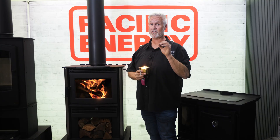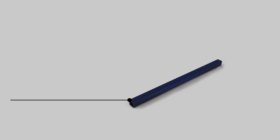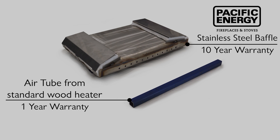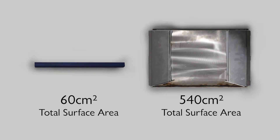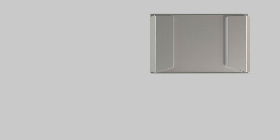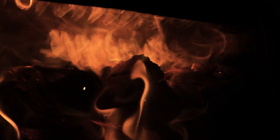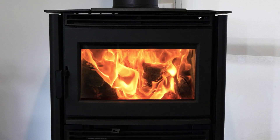Now, if you want something really extraordinary, check out what they do in the Pacific Energy range of wood heaters. They don't use just some round little tube — they use the whole entire baffle plate to reignite that smoke. It's 900% bigger in the surface area. That means when that hot air hits that smoke, you just don't get a little flame, you get one of the most amazing afterburns you've ever seen.